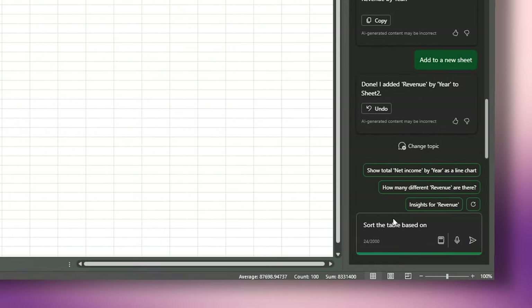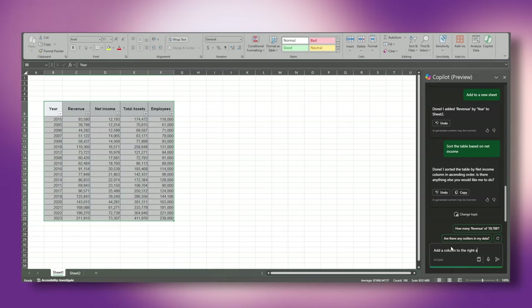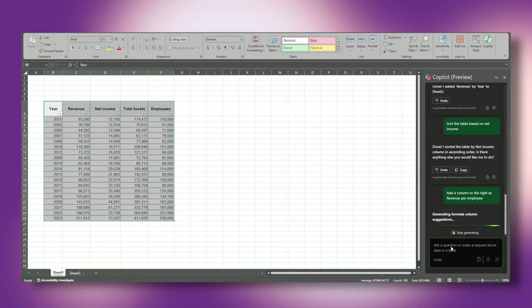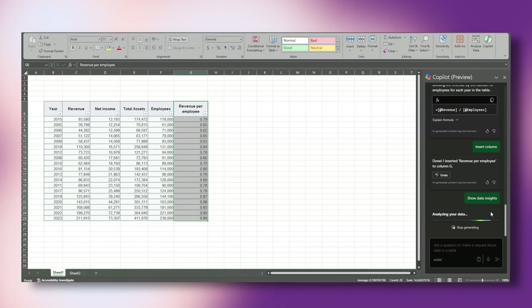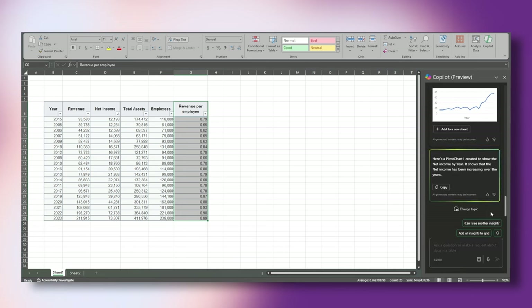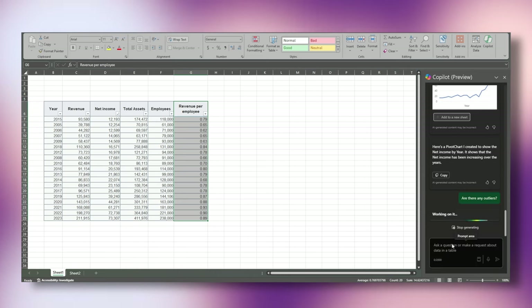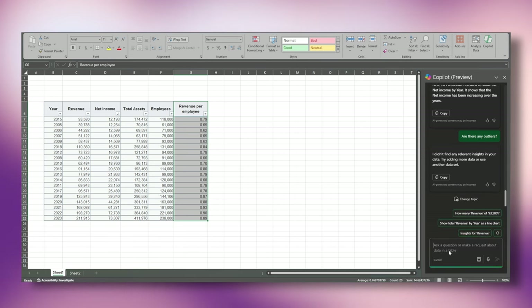I can ask Copilot to sort by net income and it does it right away. I then asked Copilot to add another column — revenue per employee. It was a bit ambiguous, but Copilot understood, created a formula, and with one click inserted a new column with exactly what I asked for. Adding charts, formulas, and data insights are all super easy and you do not need to be a pro at Excel — just ask Copilot in natural language and it will take care of the rest.